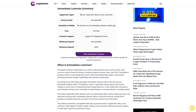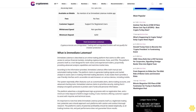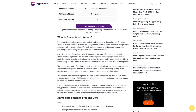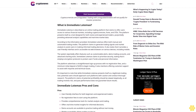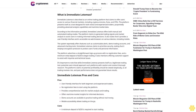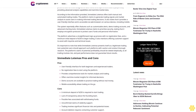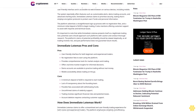Immediate Load Max is described as an online trading platform that claims to offer users access to various financial markets including cryptocurrencies, forex, and CFDs. The platform presents itself as a tool designed for both novice and experienced traders, purportedly providing advanced analysis capabilities and real-time market data. It offers both manual and automated trading modes, along with trading signals, market analysis, customizable alerts, demo trading accounts, and advanced charting tools.